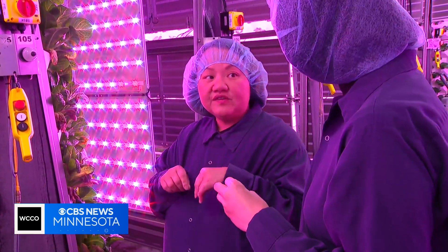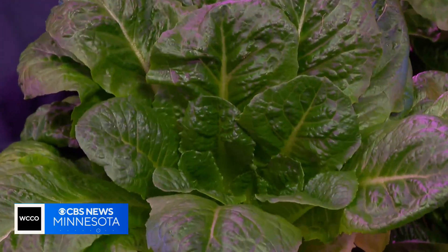You're using minimal water in here — we're using 98% less water than traditional farming.